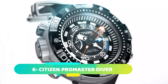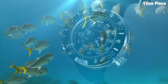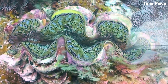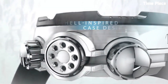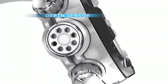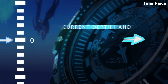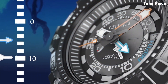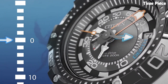Number 6. Citizen Promaster Divers is a professional-grade dive watch. Built with a robust stainless steel case and durable polyurethane strap, it offers exceptional water resistance for diving adventures. The bold dial with luminous hands and markers ensures excellent visibility underwater. Powered by Citizen's EcoDrive technology, it harnesses light to charge the battery, eliminating the need for replacements. With a unidirectional rotating bezel and screw-down crown, the Citizen Promaster Diver is a reliable timepiece designed to meet the demands of serious divers and water sports enthusiasts.